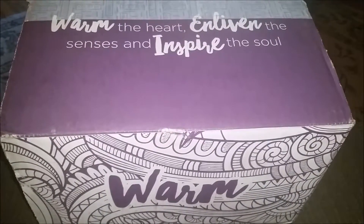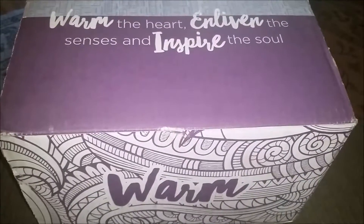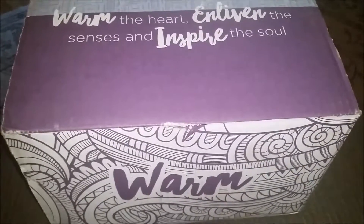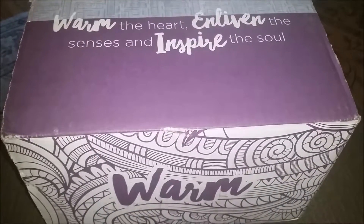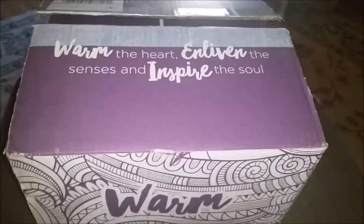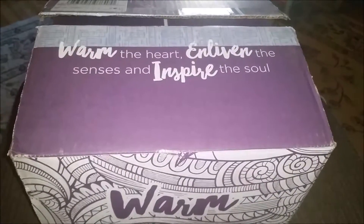I think that not enough people know that they sell things other than warmers and scent bars. I'm in love with their washer whiffs. They have great laundry stuff, body stuff, and lots of stuff. So I wanted to share with you this month I decided to just bite the bullet and fund my addiction.